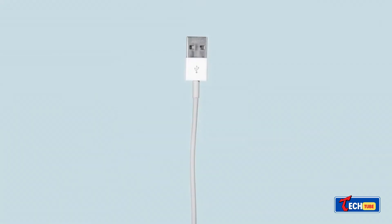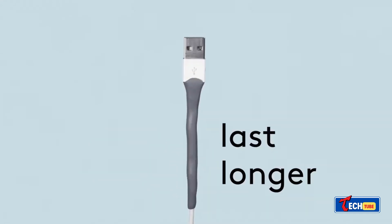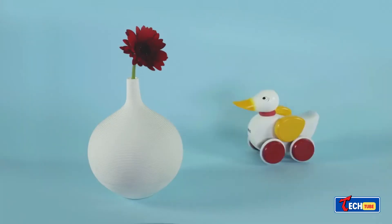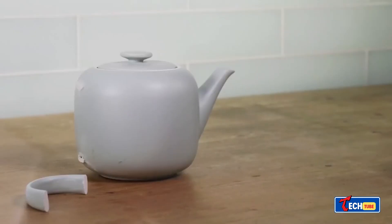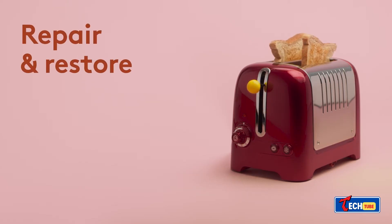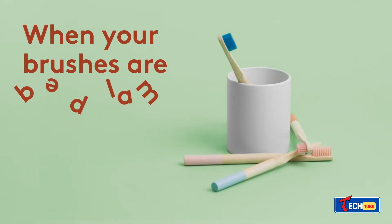Subaru self-setting rubber — Subaru is a handy material, a self-setting rubber with various uses. It remains elastic for a short time before hardening into a rubber-like substance. It's resistant to extreme temperatures, doesn't conduct electricity, and has multiple repair and construction applications.